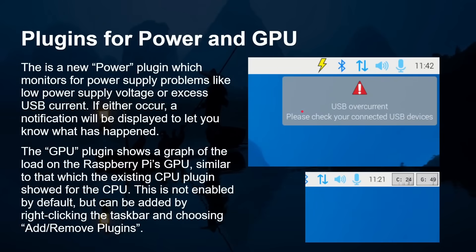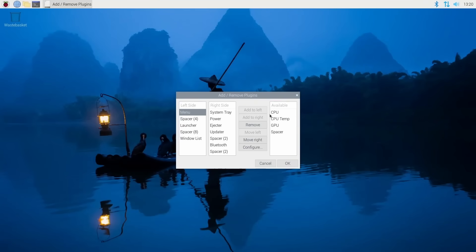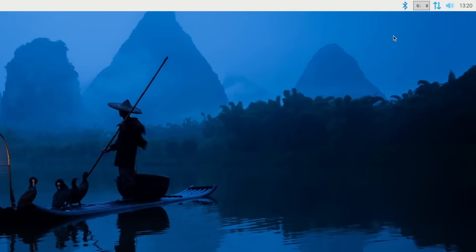There are two new plugins that come with this new version of the desktop. There is a power plugin which monitors for power supply problems like low power voltage or excessive USB current — these used to come up as on-screen overlays, but now you get them on the desktop. This is very important because different versions of the Pi need different amounts of power depending on what you've got plugged into the USB port, and the Pi 5 needs more power too. There's also a GPU plugin which shows the load on the Raspberry Pi's GPU — just like the CPU plugin, but for GPU usage. It's not enabled by default but can be added by right-clicking on the taskbar and choosing Add/Remove Plugin.